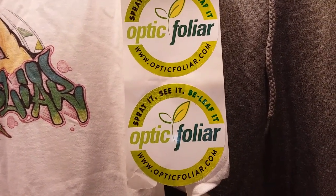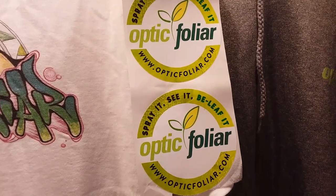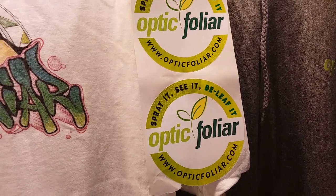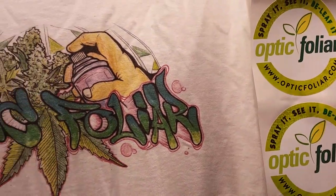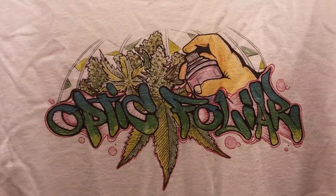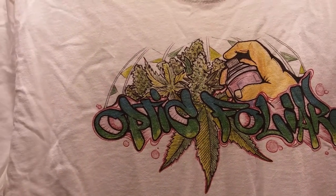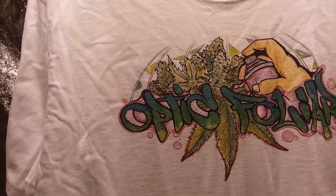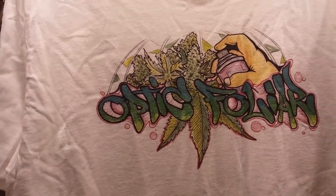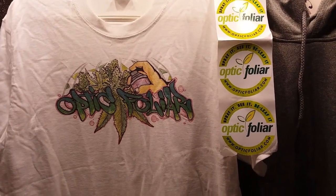Spray it, see it, believe it — and trust me, if you use Optic Foliar you definitely will believe it. Check out this freaking shirt he got me. This is absolutely awesome — beautiful Optic Foliar artwork, I guess you could say. Oh yeah, I love it.